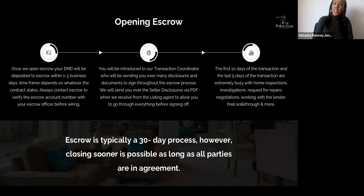Opening escrow is typically a 30-day process, though closing sooner is possible when all parties agree. Once we open escrow, your earnest money deposit will be deposited within one to three business days per the contract. Always contact the escrow company to verify the account number with your escrow officer before wiring. You'll be introduced to our transaction coordinator, who will send you many disclosures and documents to sign throughout escrow. We'll send you the seller's disclosures via PDF in advance so you can review everything prior to signing. The first 10 days and last five days of the transaction are extremely busy.